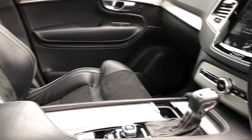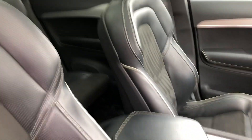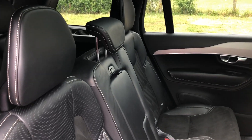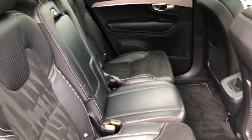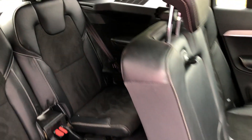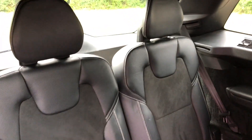There's a heated front windscreen as part of the winter pack, and an opening glass panoramic roof with a sunshade that comes across. There is your middle row of seats, all in lovely condition, and there is the third row.